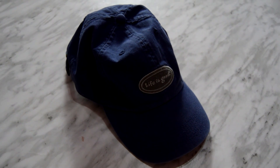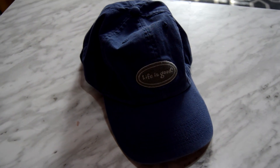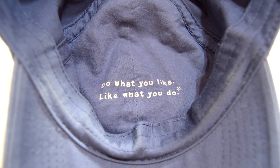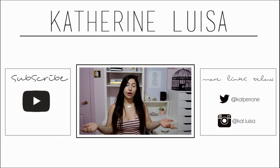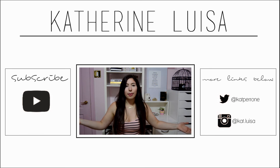Also, I forgot to show this cap — it just says Life is Good and it's in this navy blue color. On the inside it's really cute, it says 'do what you like and like what you do.' So cute. Alright guys, I hope you enjoyed that video. Please give it a like if you did, subscribe to my channel if you're not already, and comment something down below because I love reading comments. I'll see you guys next video. Bye.